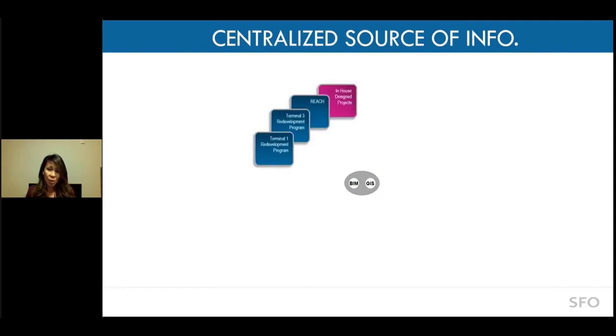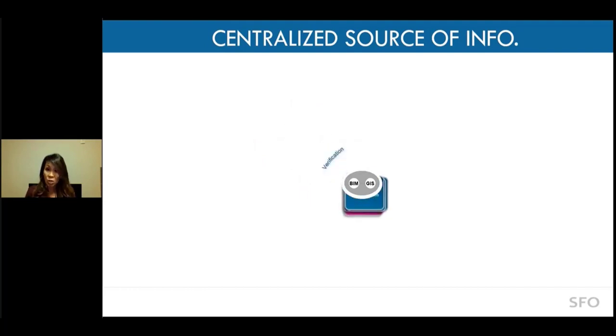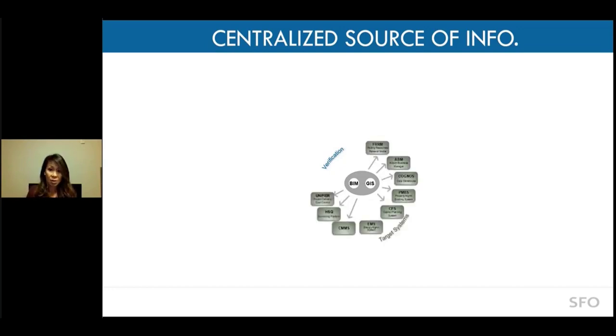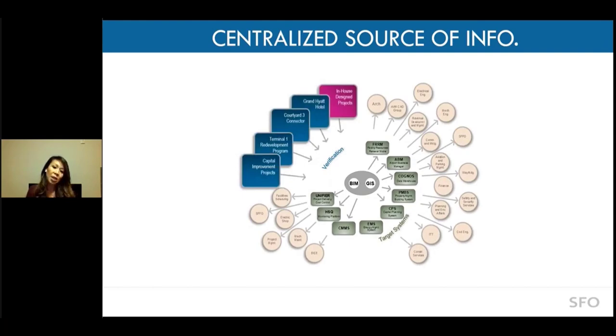We take verified models from the project teams, integrate them into GIS — which we have already established for about 13 years — and integrate all of that information back to our target systems, then distribute it back to our stakeholders. To date, we have integrated GIS with major target systems such as our 911 for first responders, situation awareness, fire trucks for their airfield simulator, and wayfinding for our passengers.